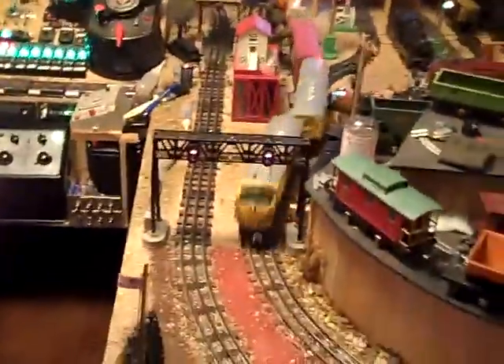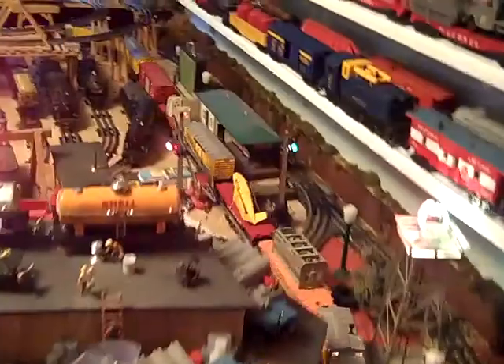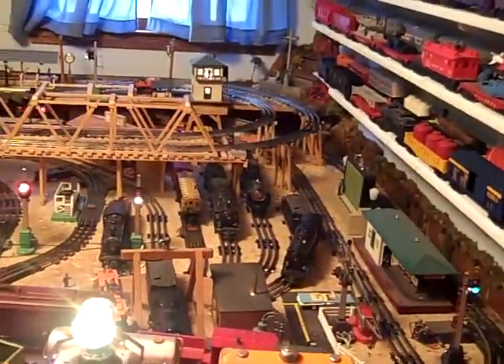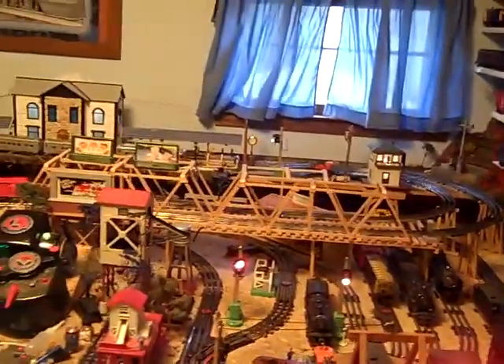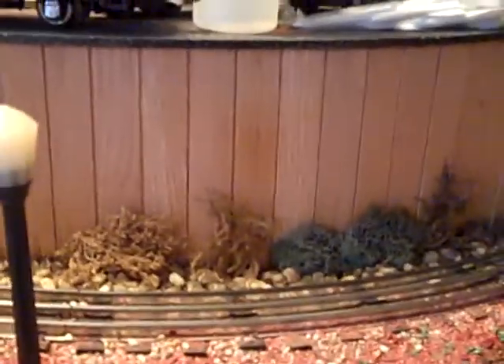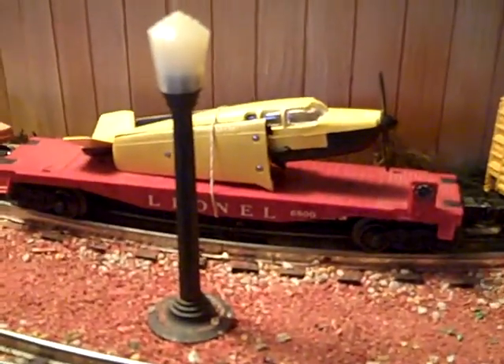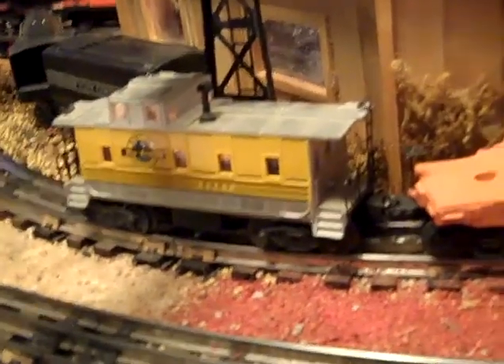This set, by the way, is set 2517W from 1958, with the addition today of the Rio Grande boxcar, which was not included in the set. It's set with the 6434 Poultry Dispatch, the 6805 Atomic Energy car, the 6800 airplane car, the 6519 Allis Chalmers car, and the 6657 Rio Grande lighted caboose.